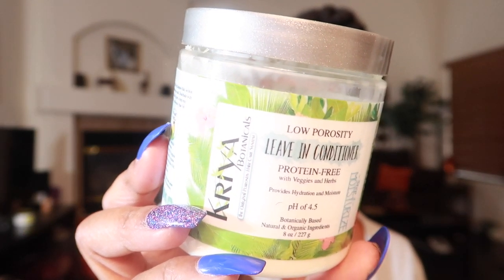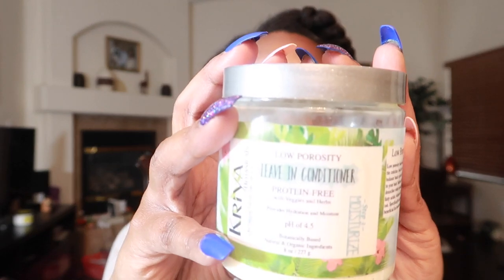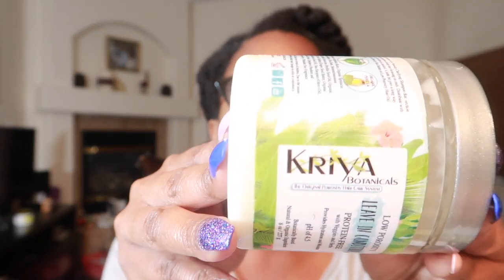Next up we have the Cryo Botanicals Low Porosity Leave-In Conditioner — protein free. I like Cryo Botanicals' products. This is from their low porosity line and I've used almost all of it up. It smells so good, has a pH of 4.5, and is made with veggies and herbs. If you haven't checked out her products, please do.